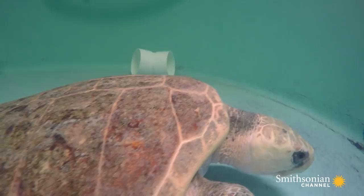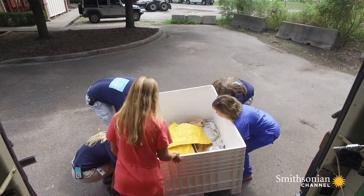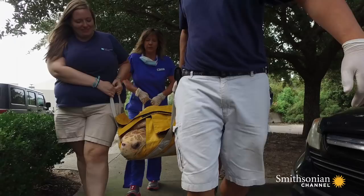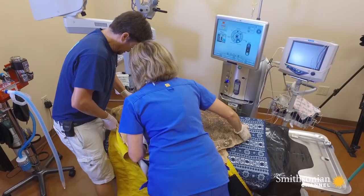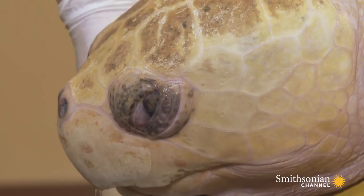But today that could change. They're taking her to get cataract surgery — her best shot at returning to the wild. Few surgeons have done more cataract surgeries on sea turtles than Dr. Anne Cook, and she and her staff donate their services to the Turtle Hospital.